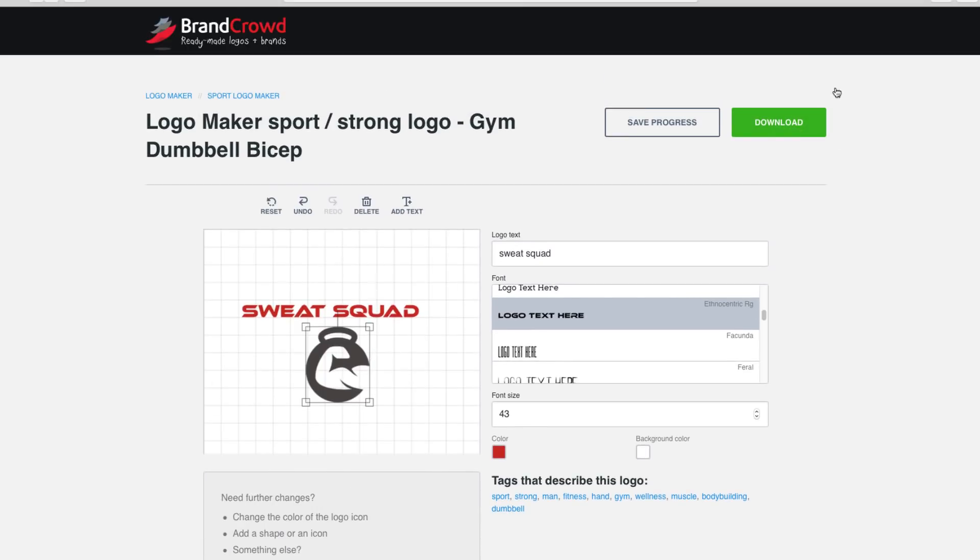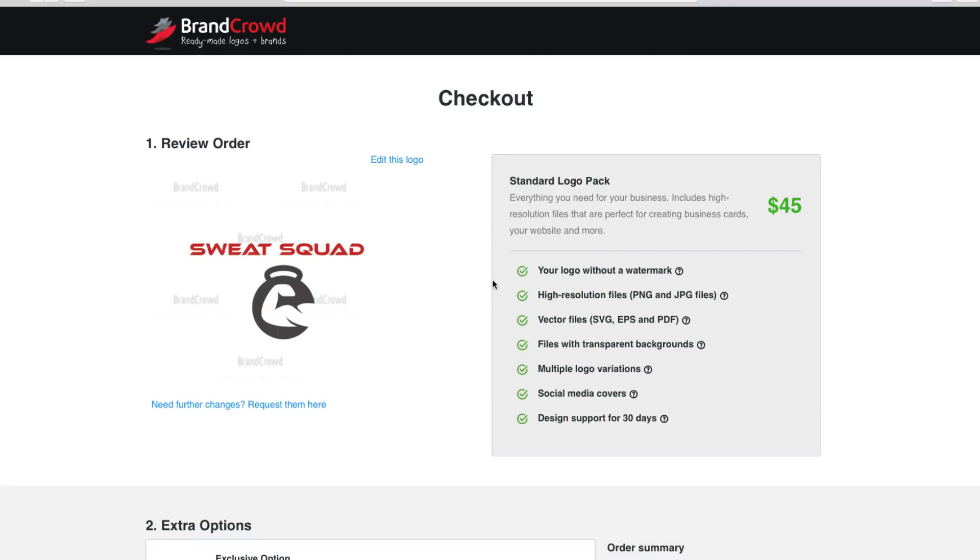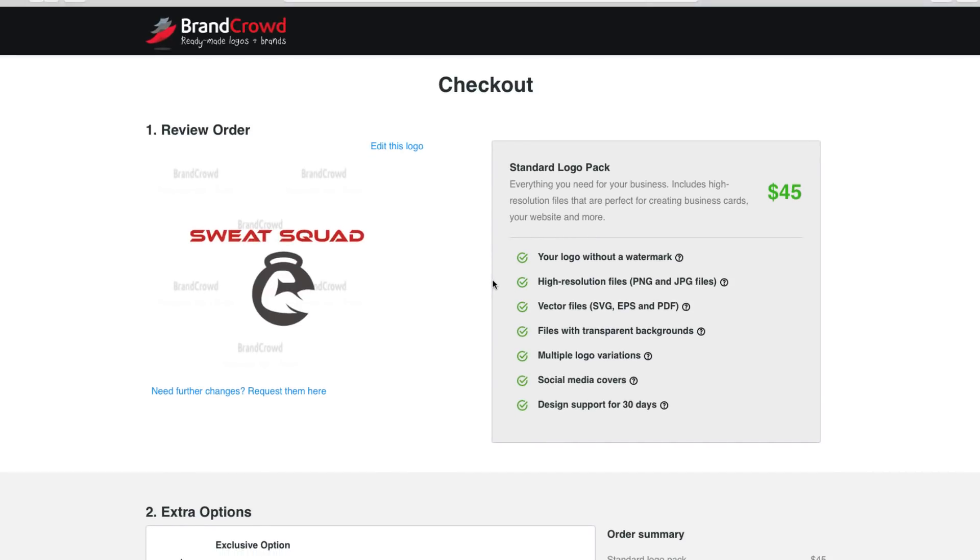Once you're done, you can save it or just download it — put in your email address and boom, you've got yourself a logo. How simple was that? There is a link in the description box — go down, it'll be the first link you see, click on it and check them out. If you're thinking about getting a logo, you don't have to look any further — get it, download it, make it happen.